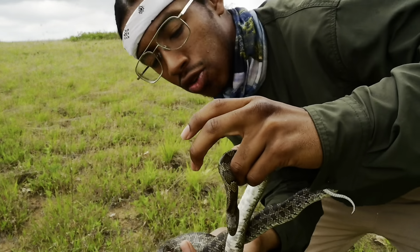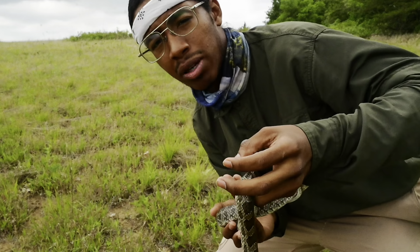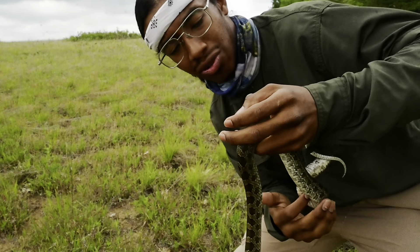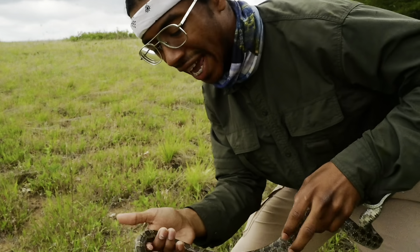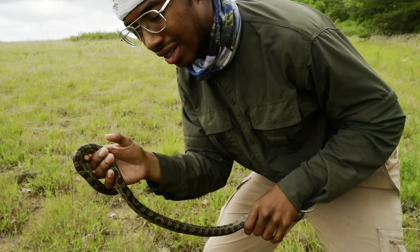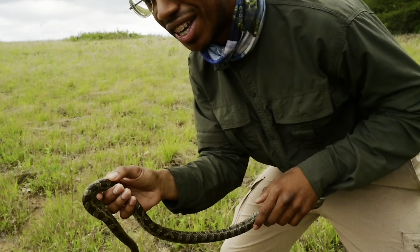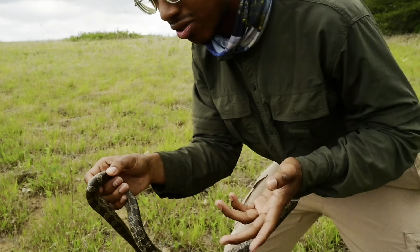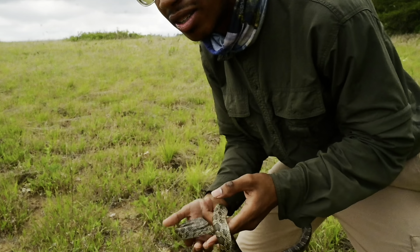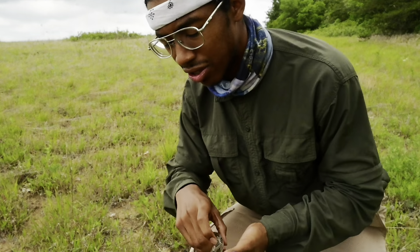This is the first flip — very pretty animal. I'm going to quickly get some voucher shots and then let her on her way. Really keep it to the minimum, especially when it's a gravid female. You don't want her to — what they can do if they're under dire stress is they'll not retain the eggs.